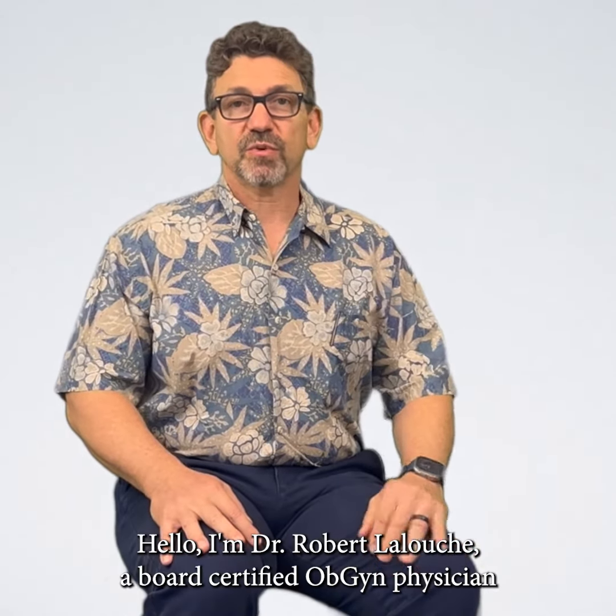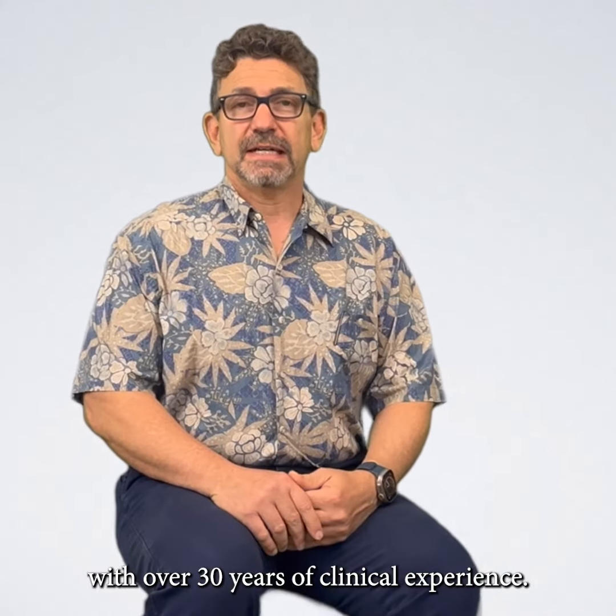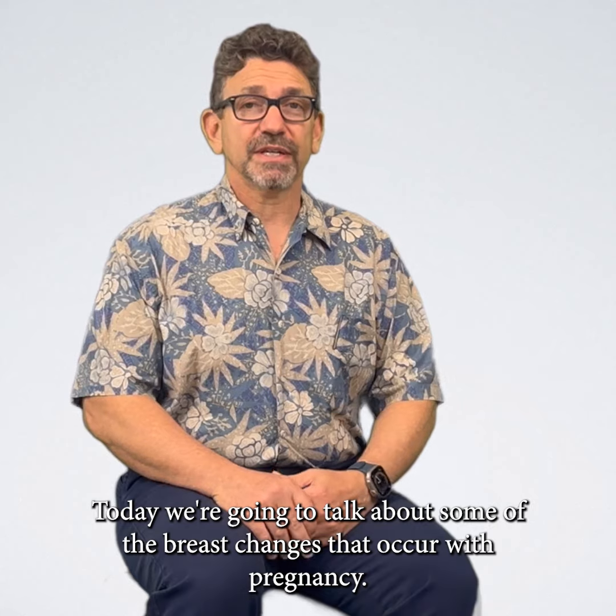Hello, I'm Dr. Robert Lelouch, a board-certified OBGYN physician with over 30 years of clinical experience. Today we're going to talk about some of the breast changes that occur with pregnancy.